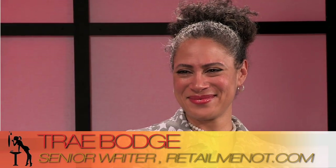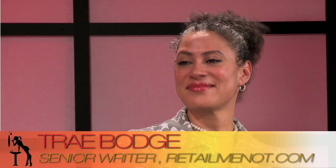Please help me welcome our first guest for today's very fashion-focused episode of the This That Beauty Show. We're really delighted to welcome Trey Bodge. Trey is a senior writer at RetailMeNot.com and also co-founder of 3 Custom Color Specialists. Trey is going to share some of the top trends we're seeing so far at New York Fashion Week.